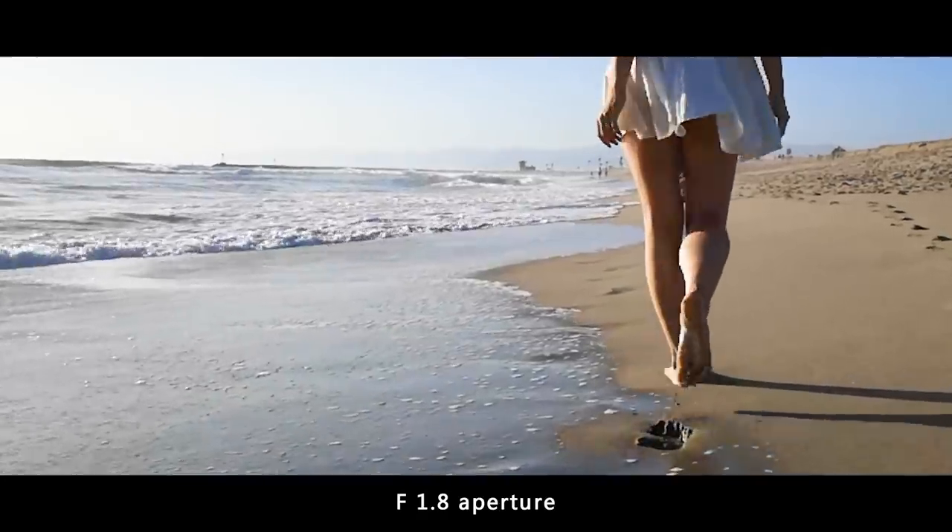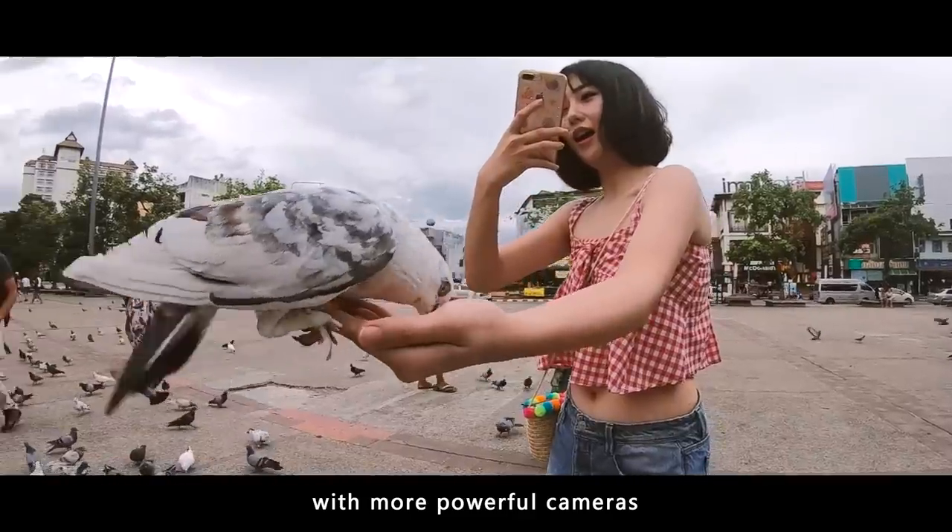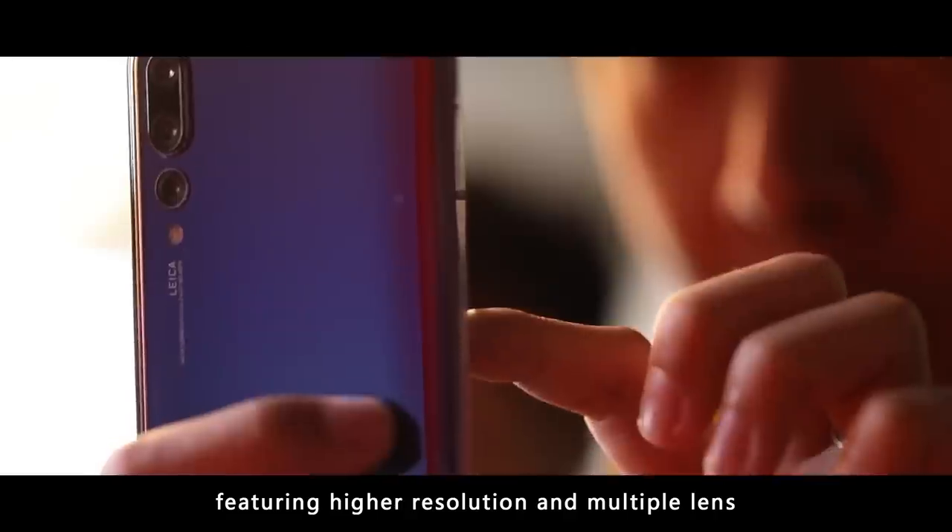F1.8 aperture, 4K resolution, 240fps. Every new generation of smartphone is endowed with more powerful cameras, featuring higher resolution and multiple lenses.